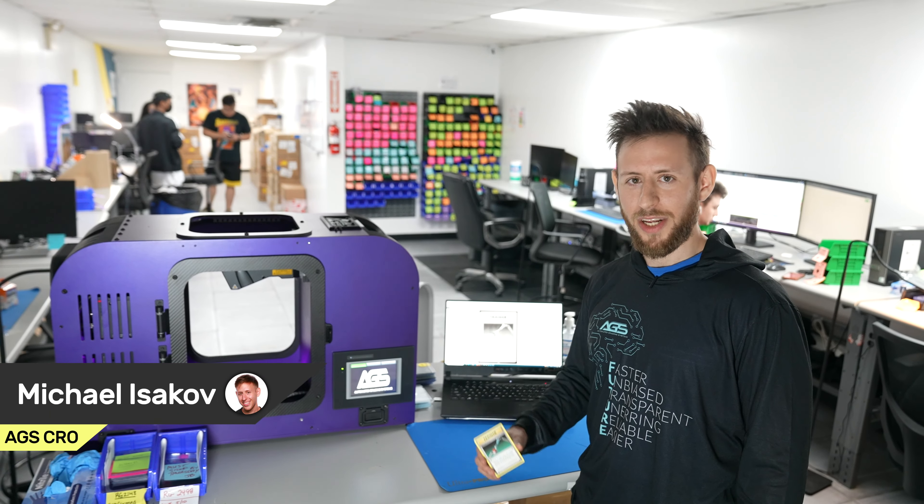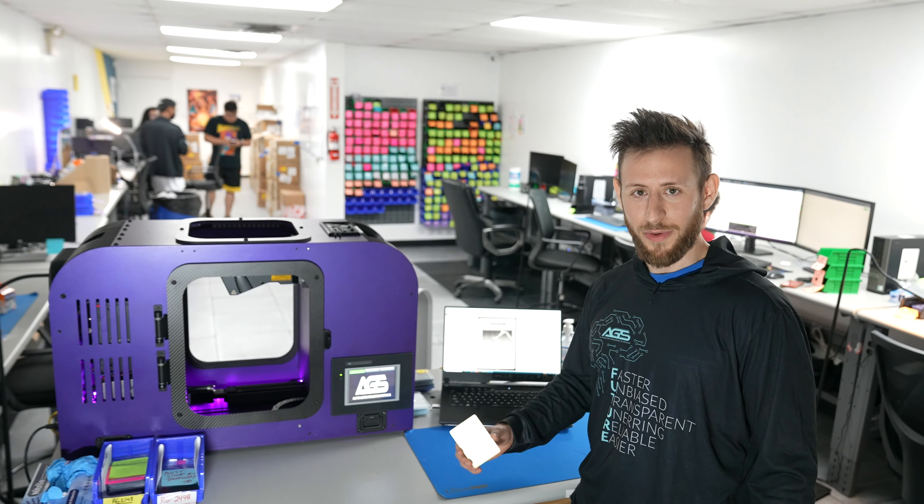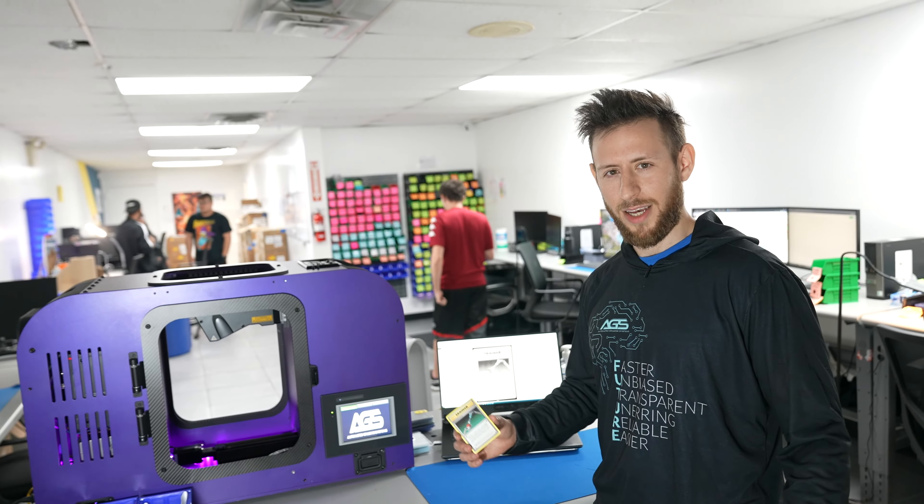Hey everybody, it's Michael, CRO at AGS Grady. Welcome back to another alterations video. Today we're gonna be going over trimming and shaving down cards and how our artificial intelligence system detects that.